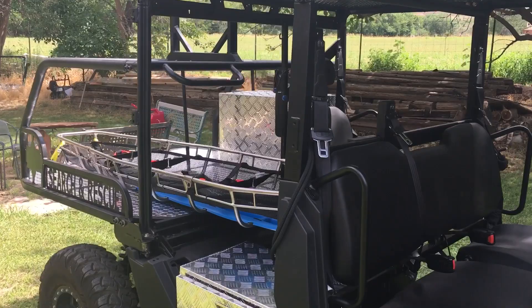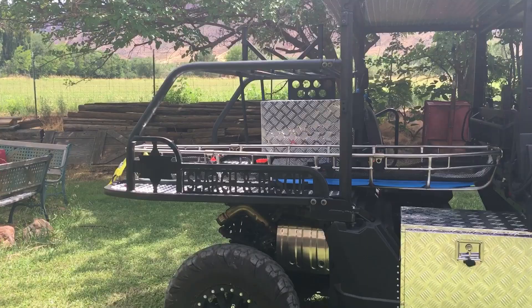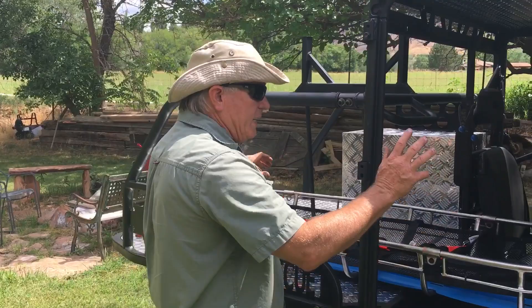For this build we started off with a 2020 Polaris Ranger 1000 — it's got a little get up and go, but it's not a perfect rescue vehicle out of the box. So we take these, reconfigure the roll cages, and add all the peripheral things we need here in Grand County to facilitate those rescues.